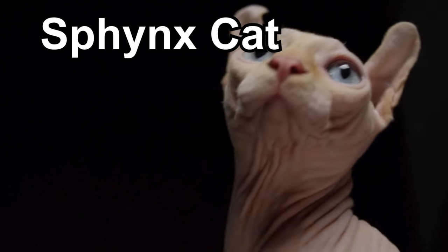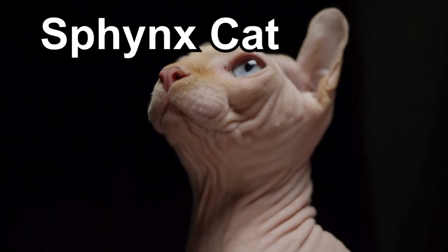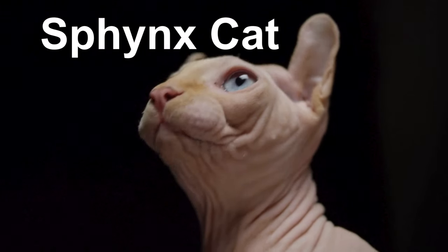Because they lack fur, Sphinx cats might need extra care to stay warm, like snuggling in cozy spots or wearing little cat sweaters.